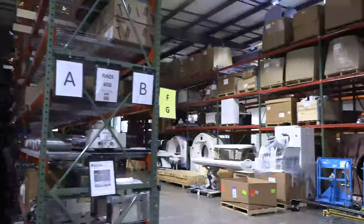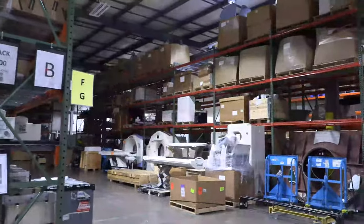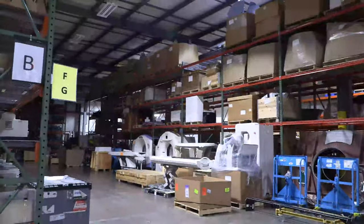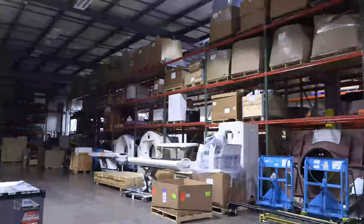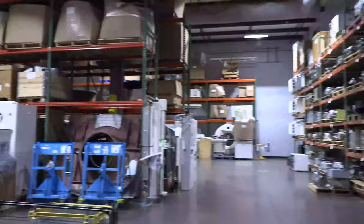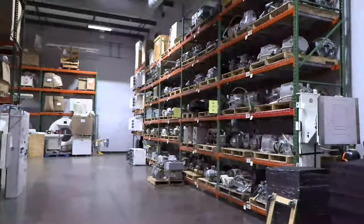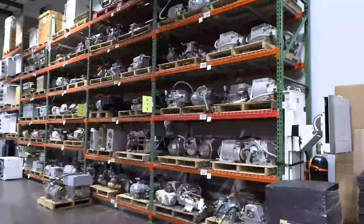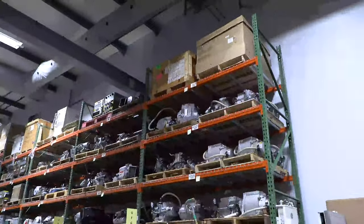They have entire gantries ready to rock and roll. They also sell entire units — you can see them buying used imaging equipment and selling fully tested and refurbished complete units. The shelves are like 18 feet up.